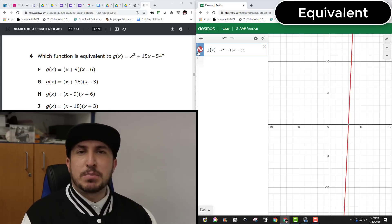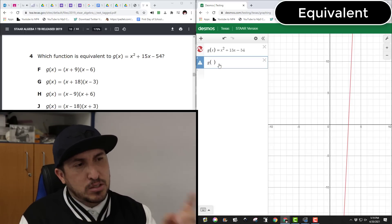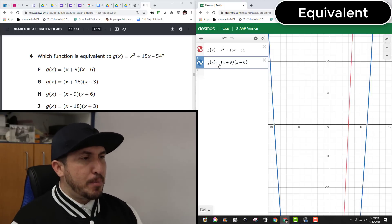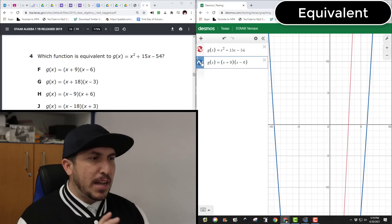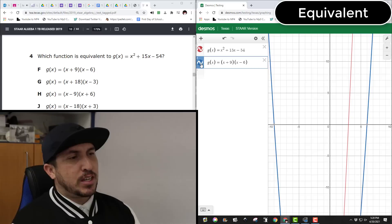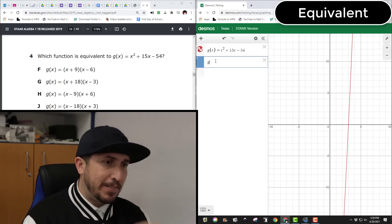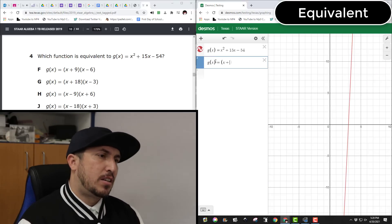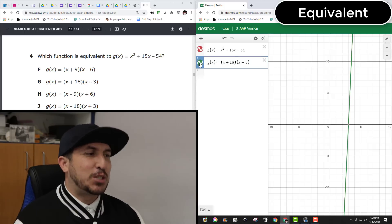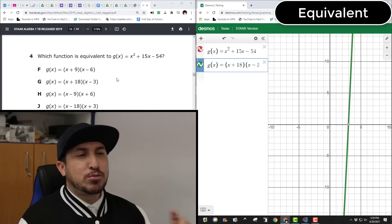Now 'equivalent' just means matching. Type in the first answer choice exactly the way it looks — g(x) = x² + x − 6. Is that blue line exactly on top of the red line? No — I can see two different lines, blue and red, they're separate. That's not choice A; get it out of here. Now test choice B: g(x) = x(x + ...). It's right there on the red — this is what equivalent looks like! Circle B and you're done. One hundred percent certainty.